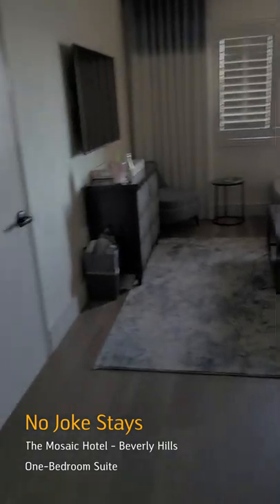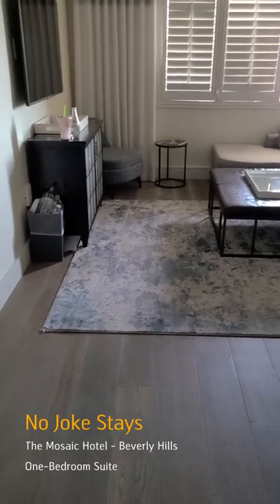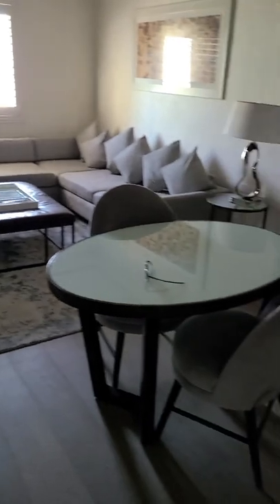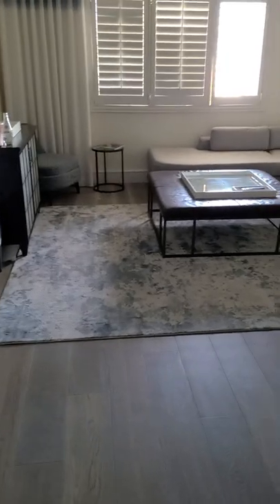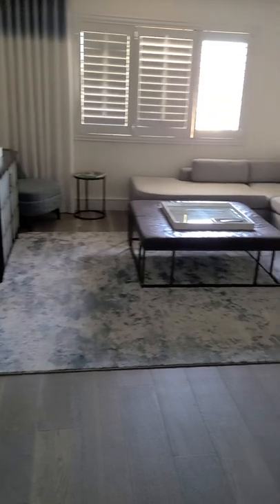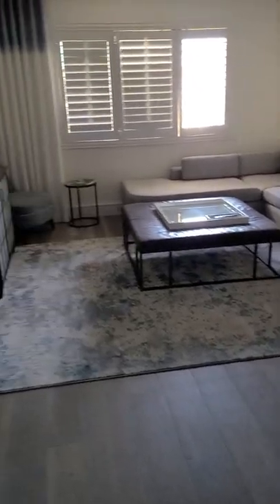All right, check it out. Before I start, this beautiful hotel room I'm staying at — Mosaic Hotel, I think I'm saying it right. They have parking, it's awesome. It's a four-floor building and they have parking literally right outside. You can get your car and get out and do what you got to do. That's what I love about it. I haven't tried the food or anything like that — I typically like to go outside of the hotel for that.